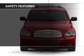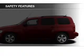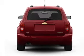Safety was made a priority with these features: a passenger airbag, low tire pressure warning, front ventilated disc brakes, and child safety locks.